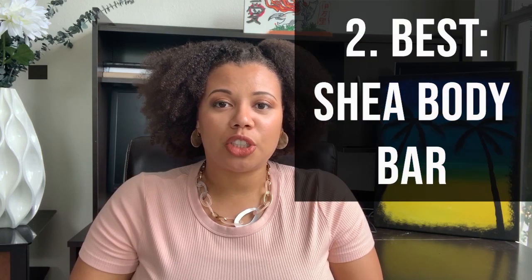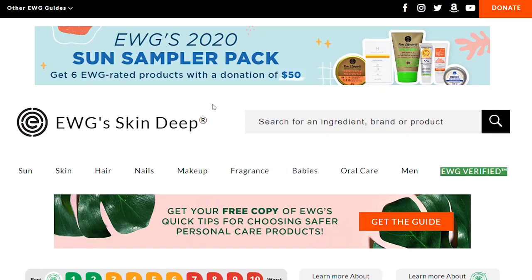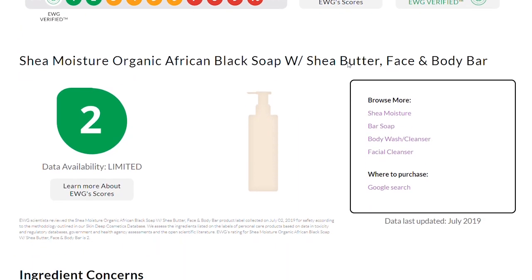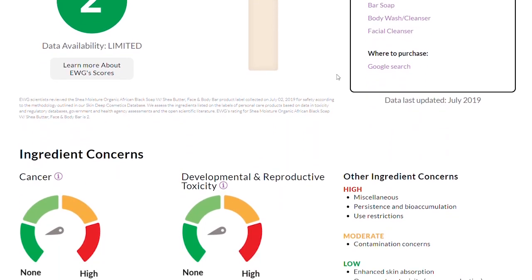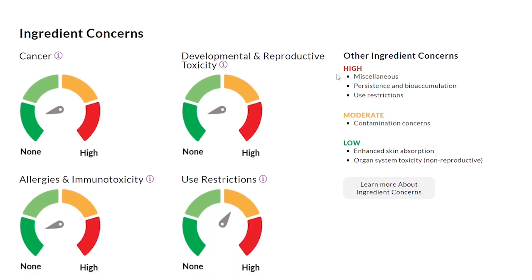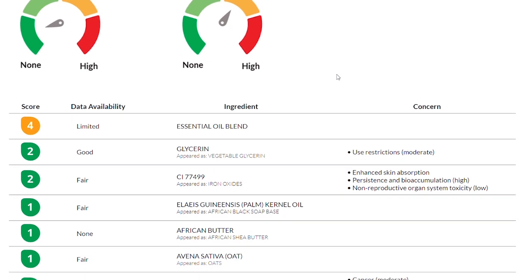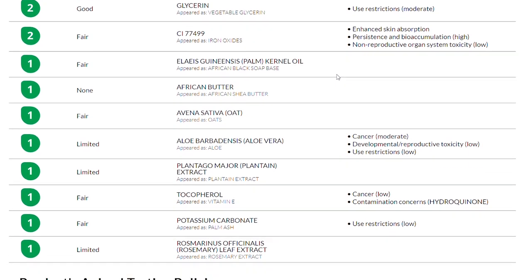These next two products are much better than Olay and Dove. The first is the Shea Moisture African Black Soap Body Bar. It has about 11 ingredients and is $5 a bar. It's more environmentally friendly because you're using less plastic overall. The only chemicals of concern listed on it so far are the essential oil blends, because there's not enough data studying their effects. Iron oxide is also present in this body bar — it has the ability to be absorbed into your skin and bioaccumulate, however there are no studies showing that's of any consequence to our health as of yet.